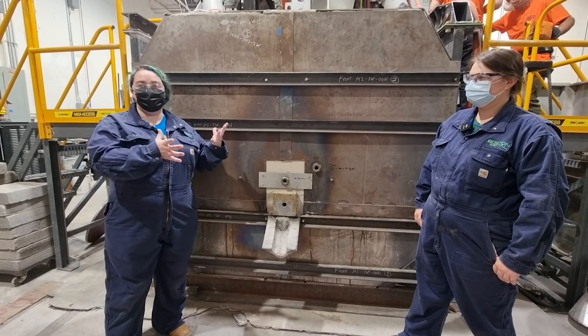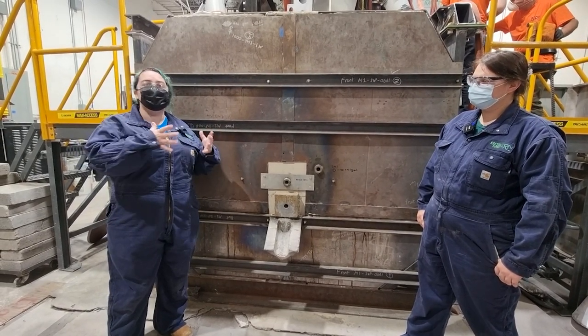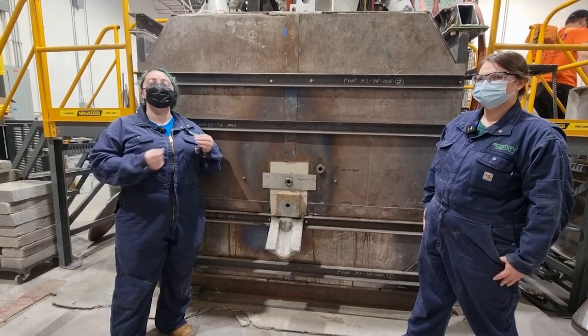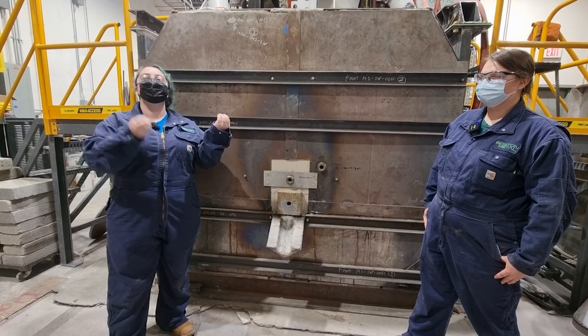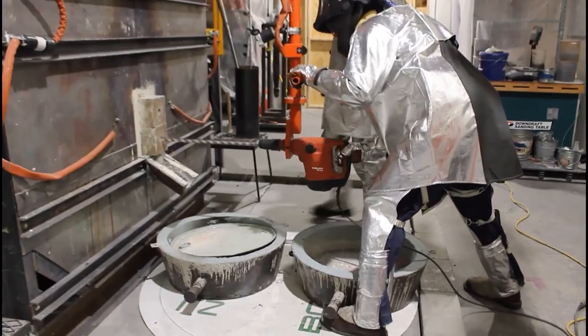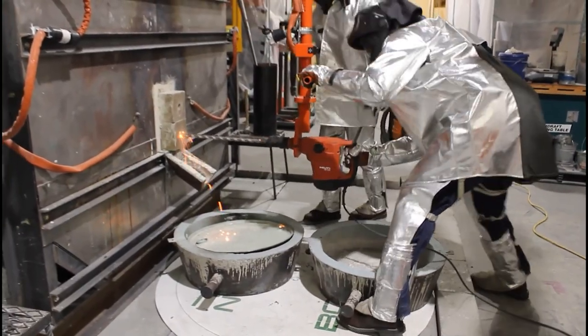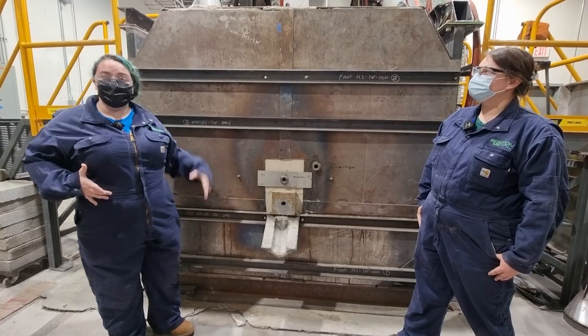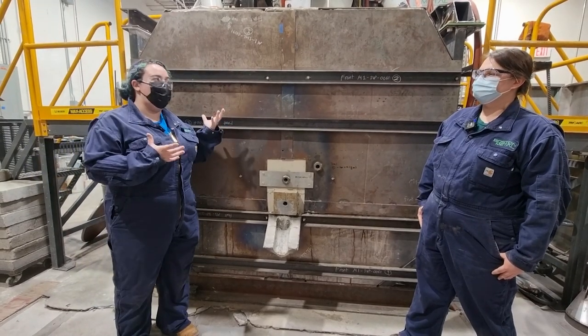We load it with a mixture of electrolyte, which is oxides, and then dissolve the iron oxide in it. When we run the current through, that's when the electrolysis happens — it separates the oxygen from the iron. The iron settles to the bottom and is tapped out through this tapping hole right here. The oxides stay in there and allow us to continue the process. We run current from top through to the bottom — that's how our process works.